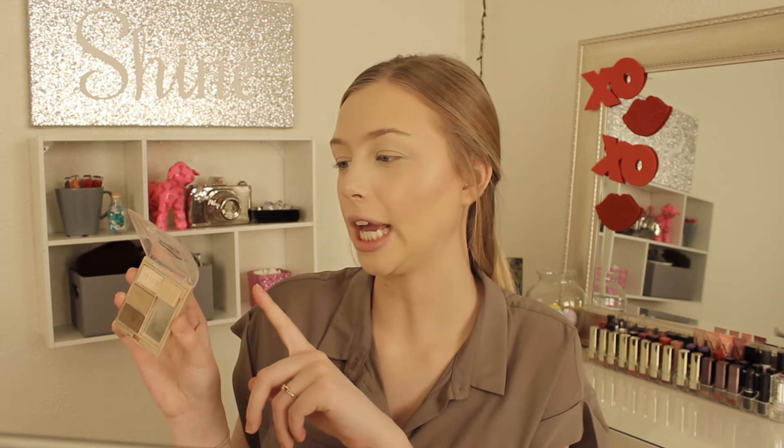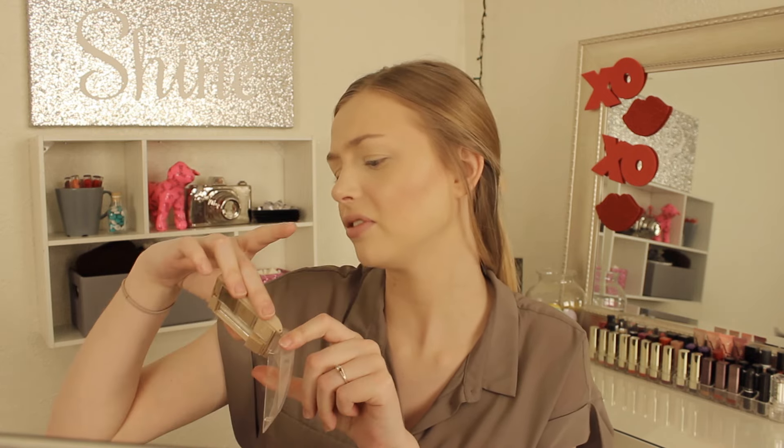I'm going to fill in my brows really quick. I don't have a new product to try but I'm using another drugstore product — this is actually what I use every day on my brows. It's the Milani Brow Fix Brow Kit in the shade Light. If you want to see how I fill in my brows, I'll link my eyebrow tutorial down below in the description box.